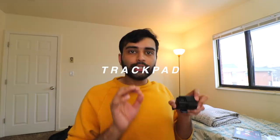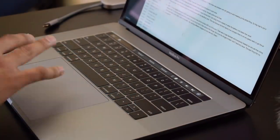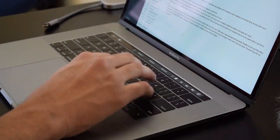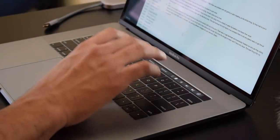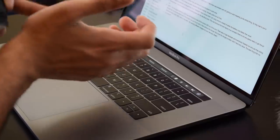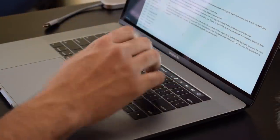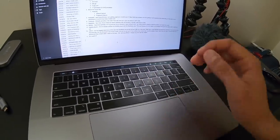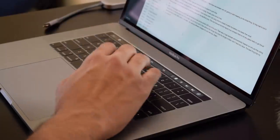Moving on — the trackpad is huge. I've never seen a bigger trackpad. I'm still having problems with it: when I have my hands positioned for typing, my palm touches the trackpad. I'm getting used to adjusting my hand position, but it will take time.